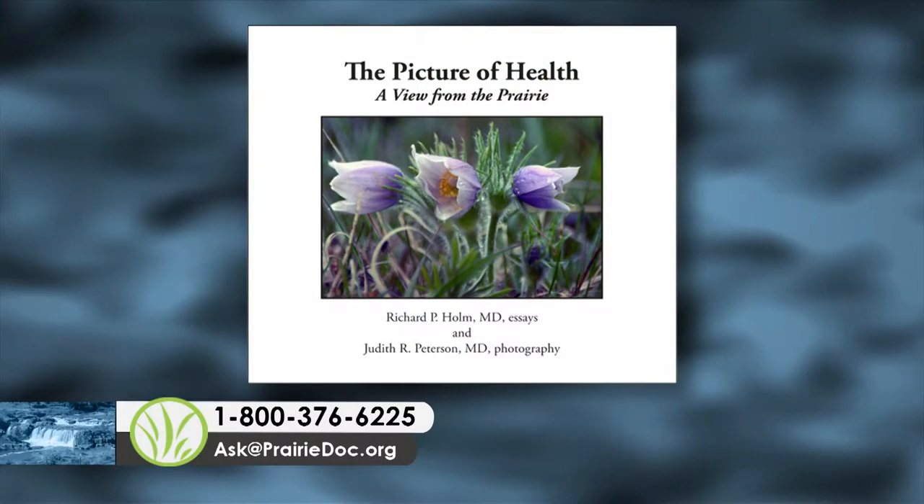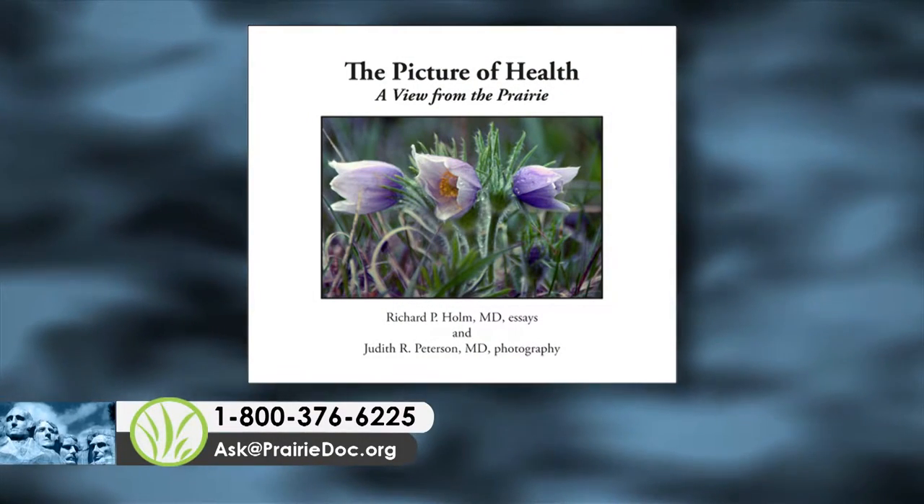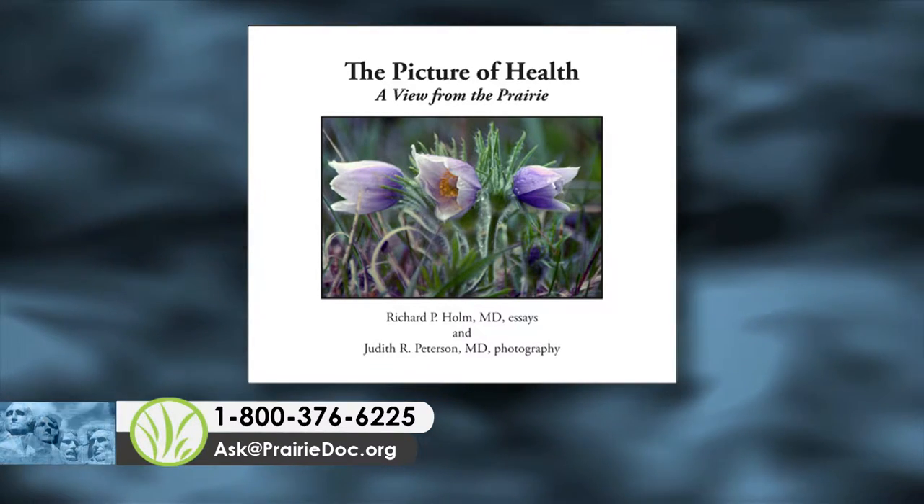Call or email your answer now — we'll take quiz answers for only 10 minutes. Viewers who call in the correct answer will be entered into a drawing to win a signed copy of A Picture of Health, written by me with accompanying photographs by Dr. Judith Peterson. We'll announce the answer and the winner at the end of the show. You can call 1-888-376-6225 or send us an email.